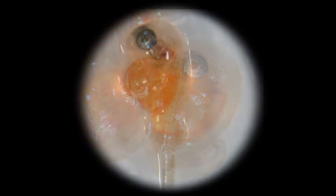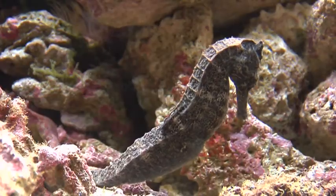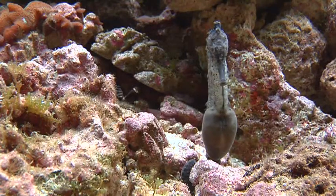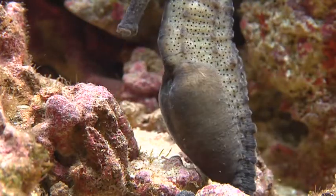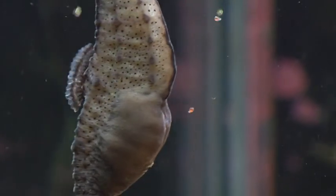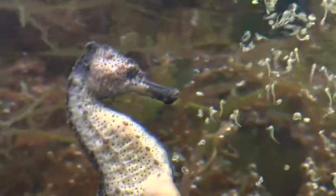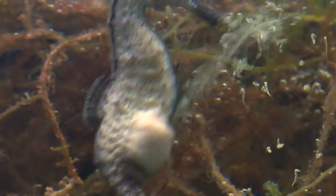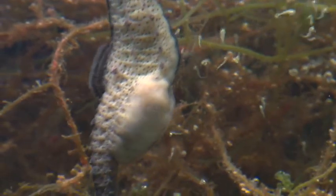Once fertilized, embryos mature in the brood pouch. In some fifteen days, hatchlings prepare to emerge. In the run-up to birth, the father shows signs of prenatal contractions, and he presses hard to expel the hatchlings.